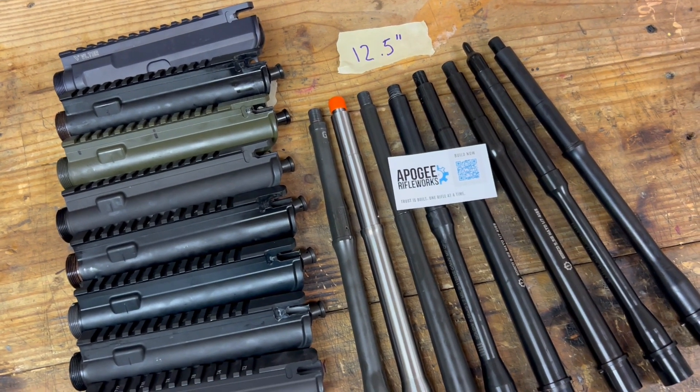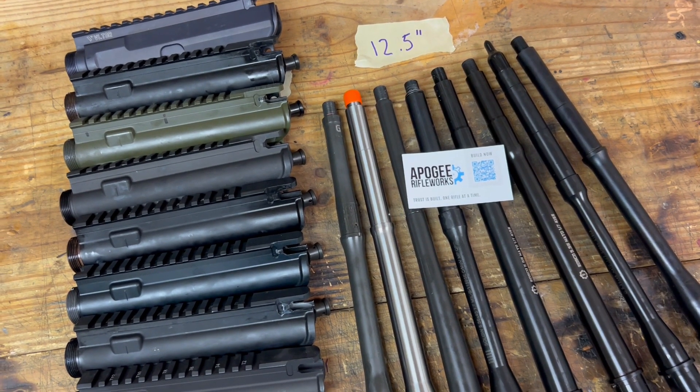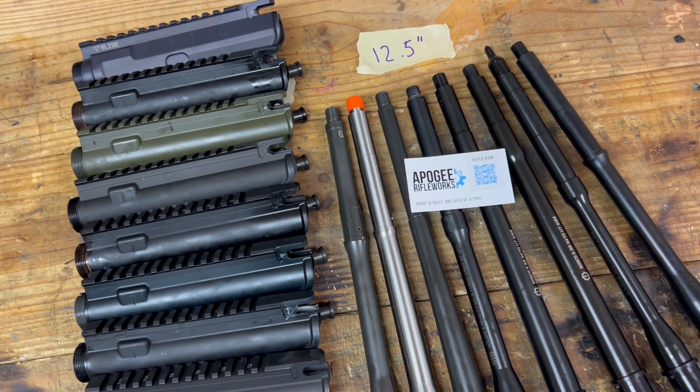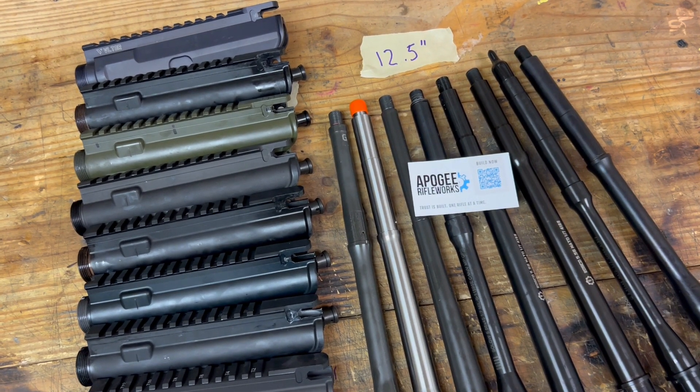Here at Apogee we have got a thing for 12.5s, and we just so happened to have a pretty good collection of 12.5s from different manufacturers, different tiers as far as price point and quality.